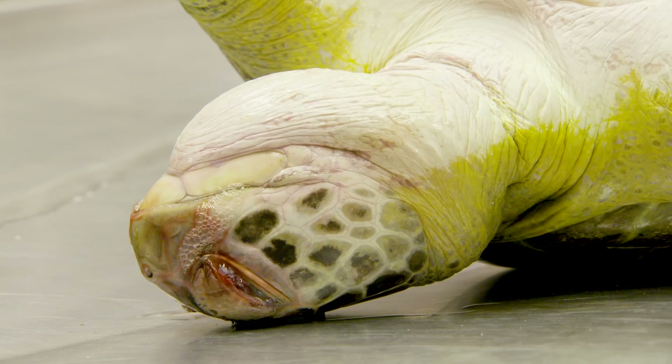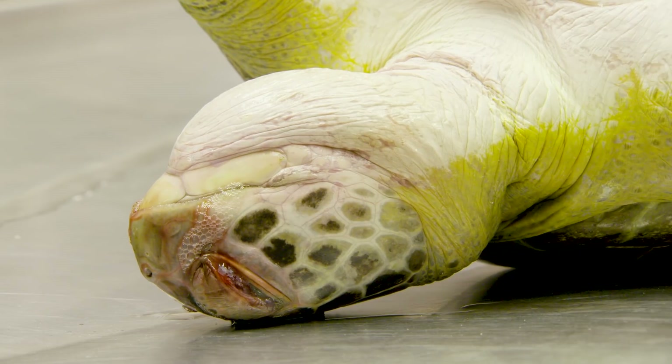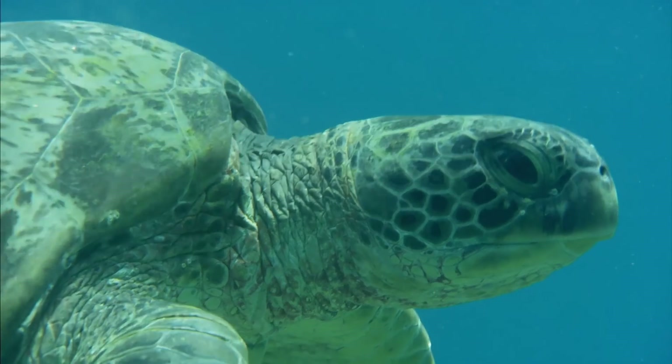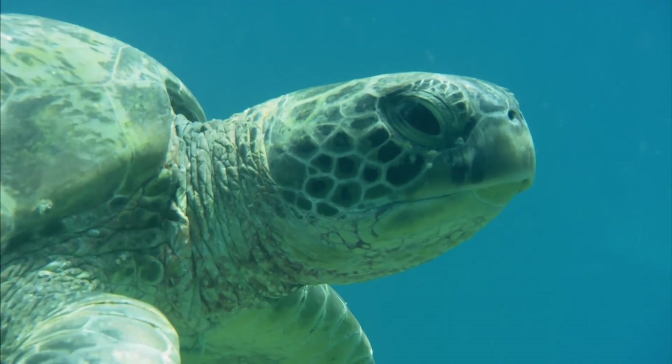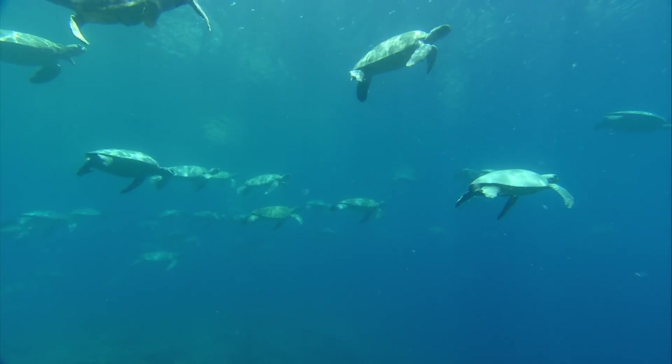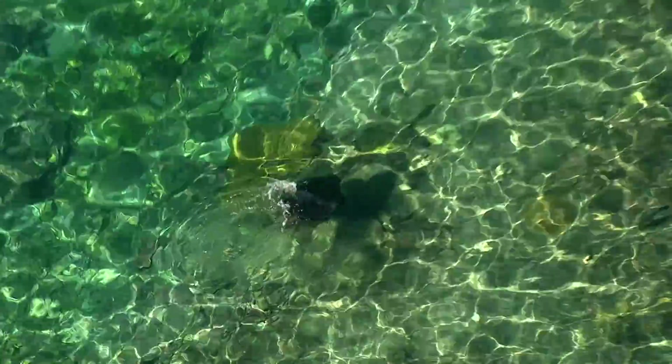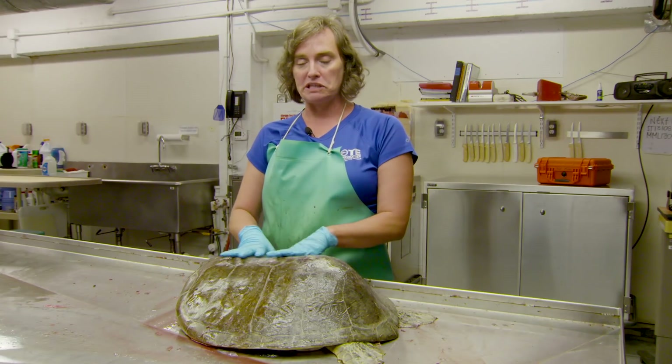We see a lot of death and a lot of human interaction, and that does affect you. But when we get in here, we really try hard to put on our science hat so that we can learn from these animals and help the rest of them that are out there. We don't want to become hardened to it, but we do have to set that aside when we're in here to do our job, and then go home and deal with it elsewhere.